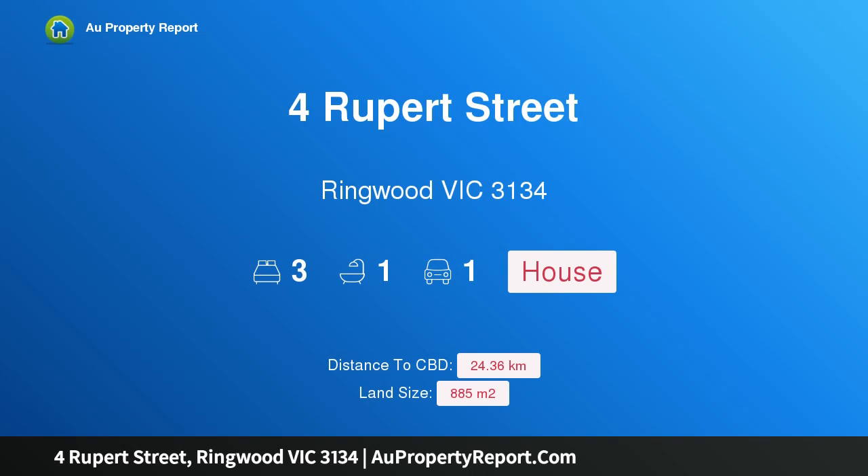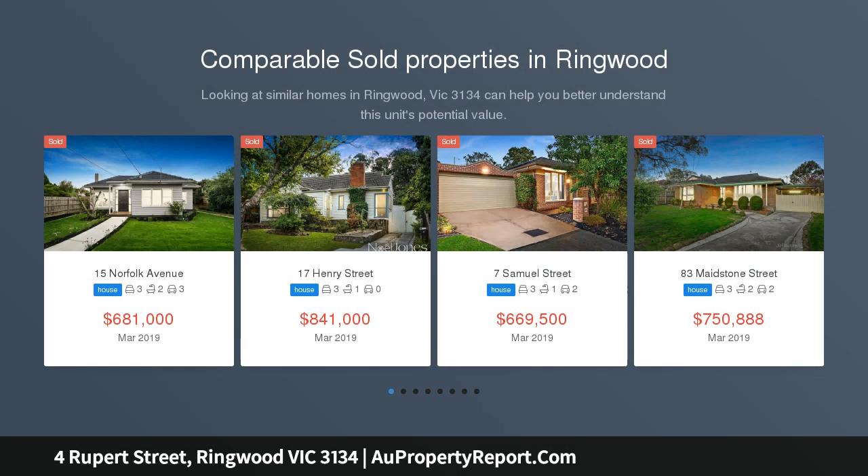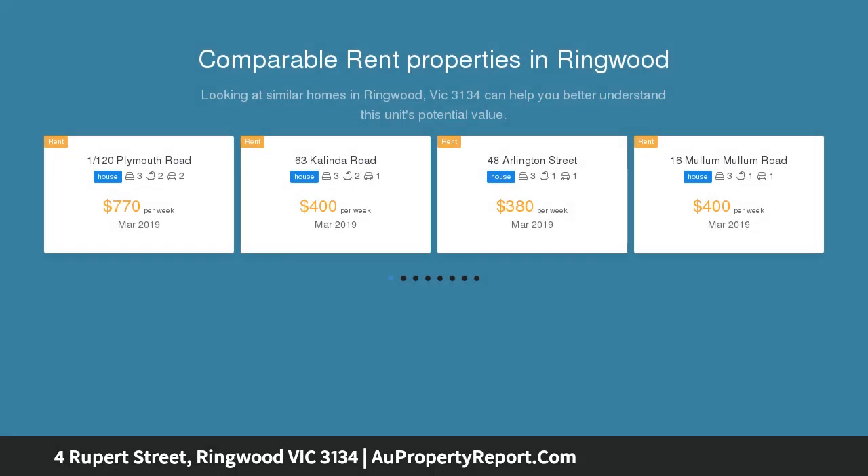I am glad to introduce this property at Rupert Street, Ringwood Victoria 3134. A solid investment steps from parkland, situated steps from Mullum Mullum Creek Trail, this property offers a balanced and beautiful lifestyle, whether your plans are to renovate.